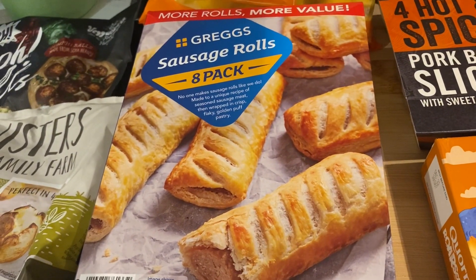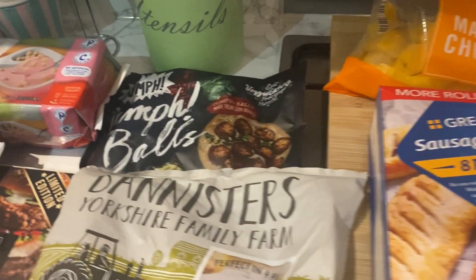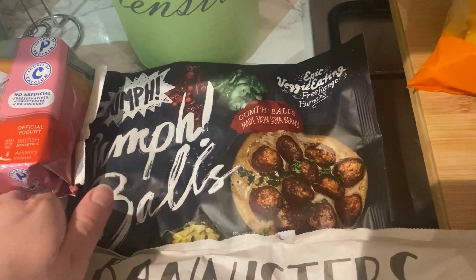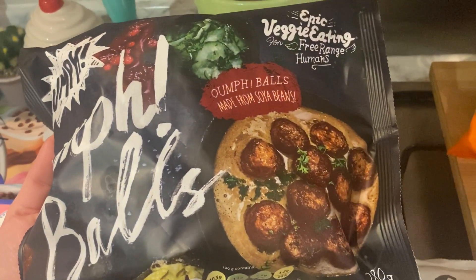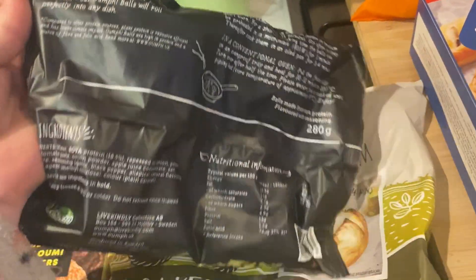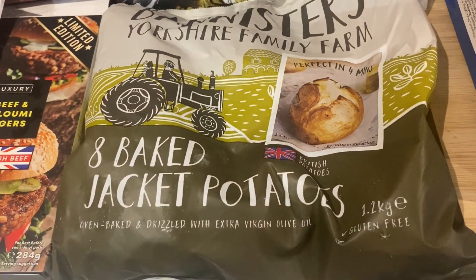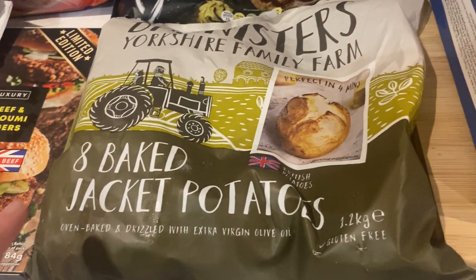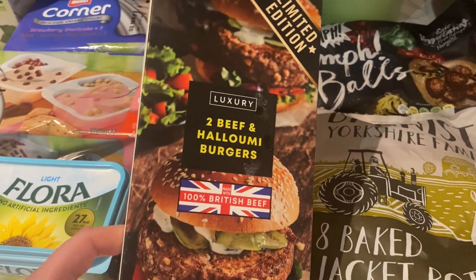They've now got the eight-pack of sausage rolls, which is great — we really like these. I got these Oomph Balls, which are vegan, made from soybeans, so we'll give those a go. Then I've got these jacket potatoes, which I always get from Iceland because you get eight for three pound. And I thought me and Dan would try these beef and halloumi burgers — they look yummy.